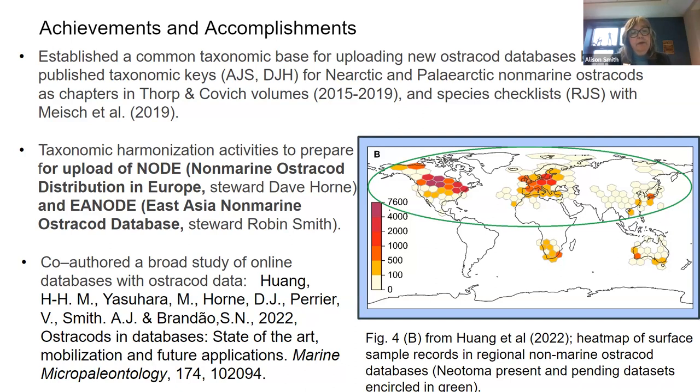One of the accomplishments we got through this year was co-authoring a very broad study of online databases with ostracod data. There's a heat map in here of ostracod databases discussed in that paper. Inside the green circle are our data included in the project we are currently working on — taxonomic harmonization and the ultimate upload of these two constituent databases.